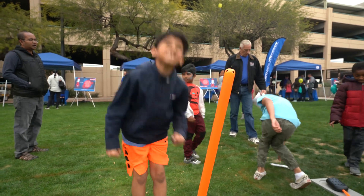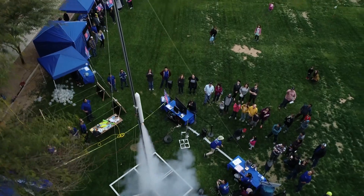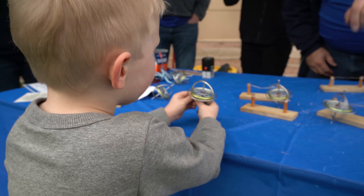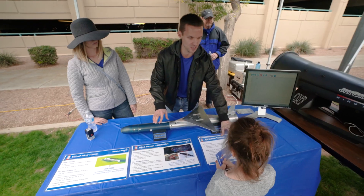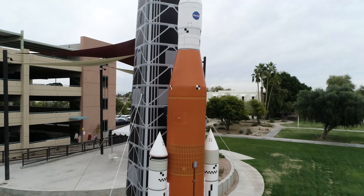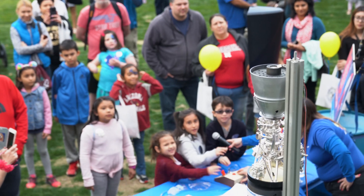I like volunteering at events like this to help inspire the next generation of rocket scientists. We have a lot of booths set up here — static launch, gyroscopes. The thing I really like to talk to the kids about is this big inflatable back here, the NASA SLS rocket. I am here with Kimberly Barraza, one of our mechanical engineers on our Omega rocket.